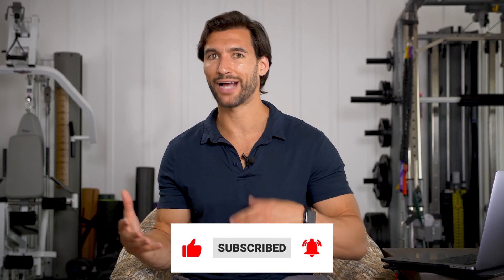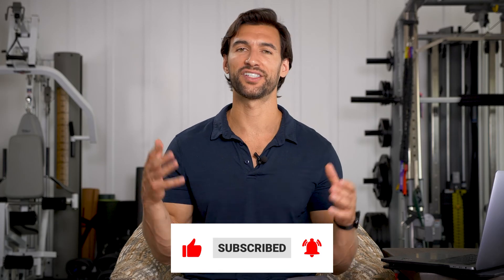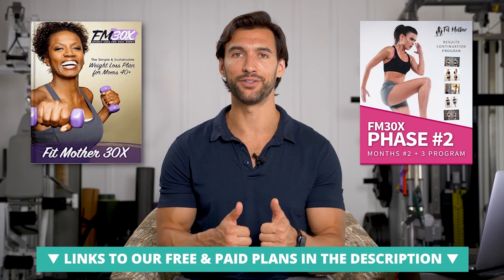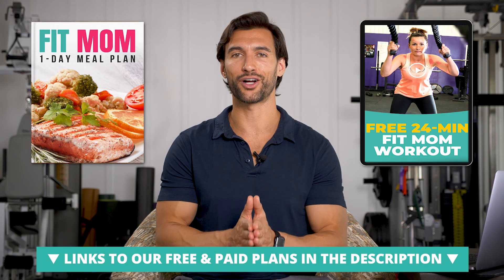Of course, we also have everything on nutrition, exercise, mindset, sleep, all the success stories and inspiration. Join us here at our Fit Mother and Fit Father Project YouTube channels — you'll be happy you did. I'm so grateful you're here, my friend. This is Dr. Ace signing off.